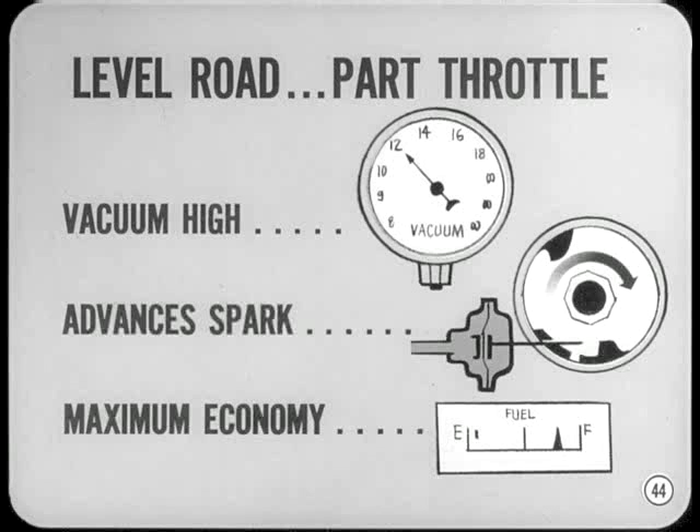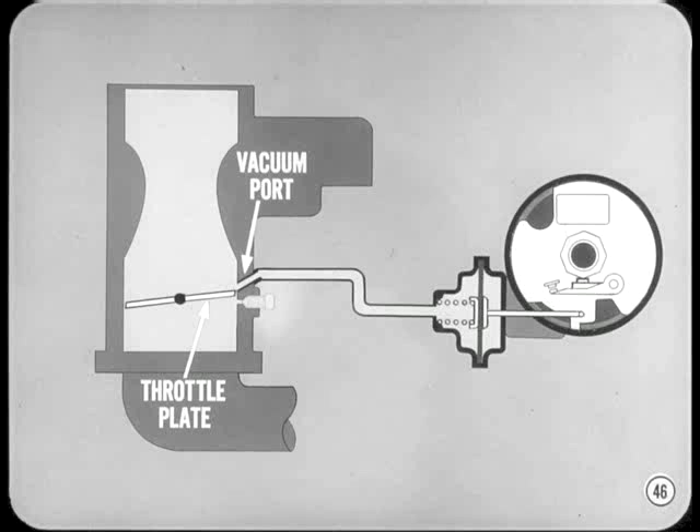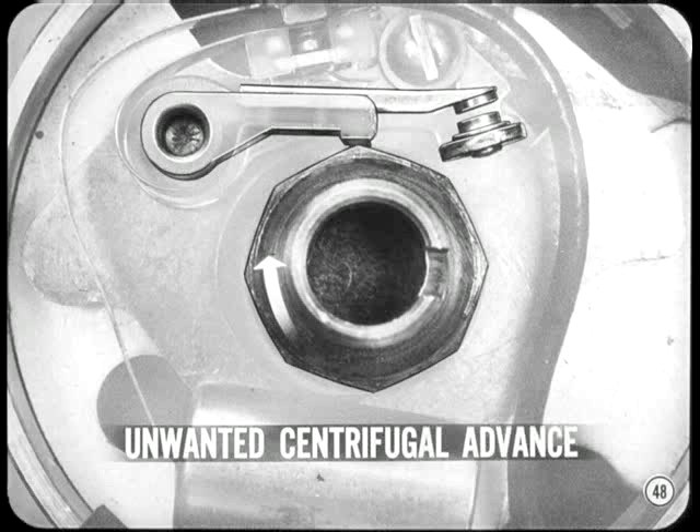This vacuum advance is in addition to the centrifugal advance provided at cruising speed. If the throttle is suddenly opened wide, vacuum decreases and the spring-loaded diaphragm quickly moves the breaker plate back toward its original position — this is desirable because at open throttle the mixture is more highly compressed and burns faster, so less spark advance is needed. To eliminate vacuum advance at idle, the vacuum source port is located in the carburetor throttle bore just above the throttle plate when it's closed. If engine idle is higher than specified, the vacuum advance port will be partially uncovered and you'll get some unwanted spark advance at idle.